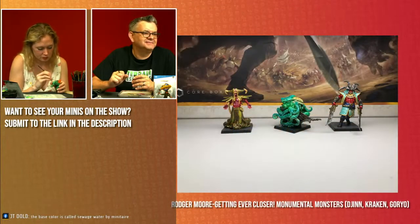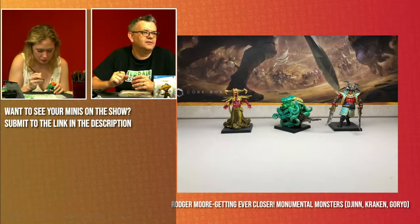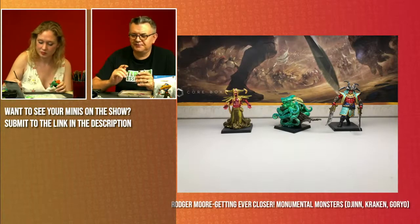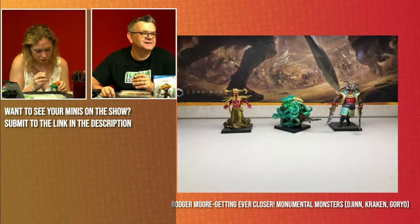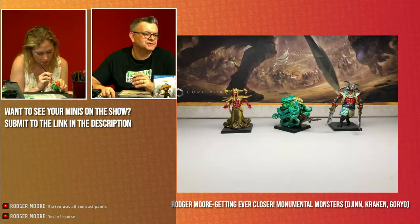Roger is getting ever closer on the Monumental Monsters — the Jinn, the Kraken, and the Goryo. Looking very cool, great colors on these. Roger, was it a lot of fun to switch up to these monsters and do them individually rather than grinding through all the warriors? On the Jinn on the left, Roger's flesh color there is very similar to the flesh from Chris Gorker's Blight Drone. Looking great — excellent work Roger, almost there.